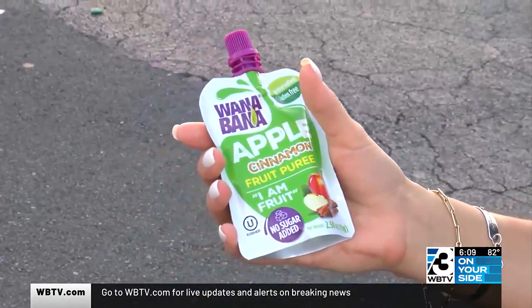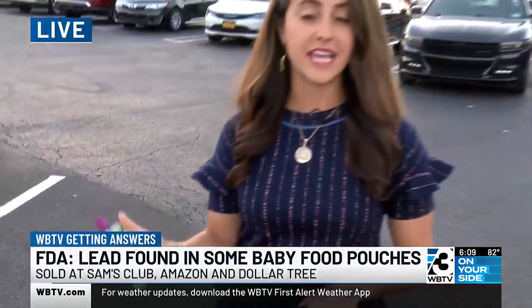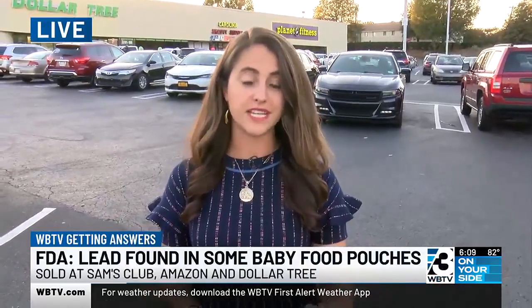To keep up with the latest recalls on items like these Wannabana fruit pouches, you can sign up for the FDA's alerts. They give you product withdrawals and other updates, safety updates for different items that might be getting recalled. If you want to keep up with those updates, you can sign up for them on the FDA's website. This is something that every parent should know about.